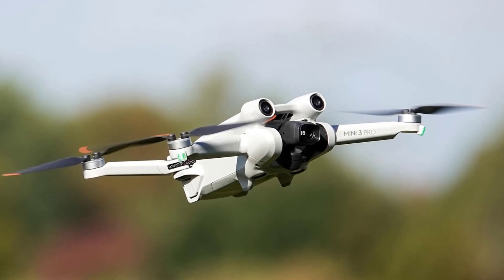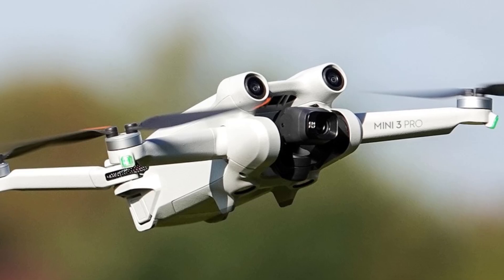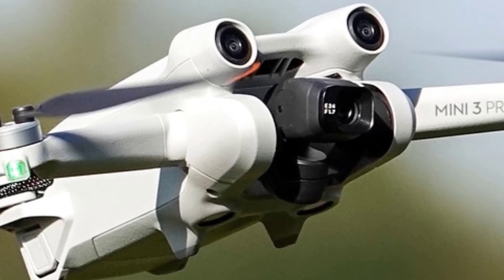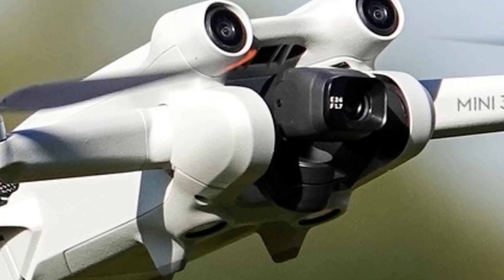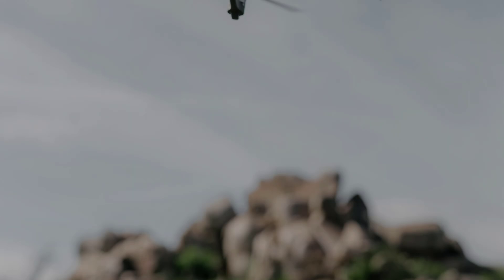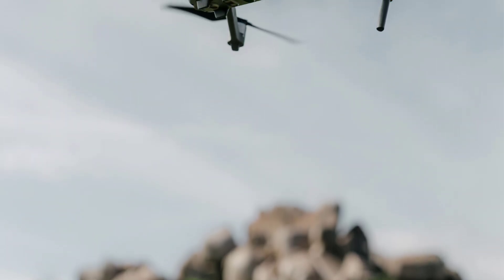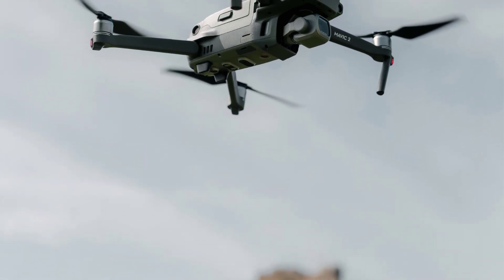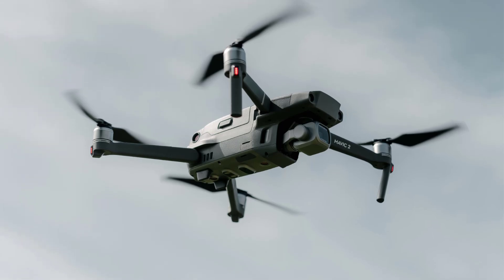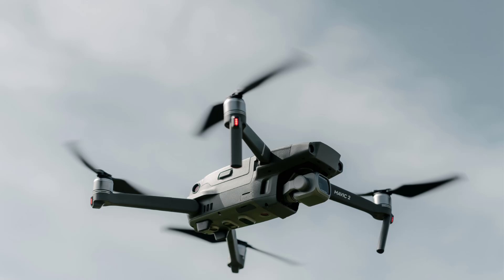The Mini 3's strengths include 4K recording and better low-light performance, delivering high-quality footage for a compact drone. The ability to shoot in true vertical mode makes it perfect for Instagram Reels, TikTok, and other social media formats. The option to upgrade to a larger battery for up to 47 minutes of flight is a huge advantage, and features like quick shots and simplified controls make it beginner-friendly.